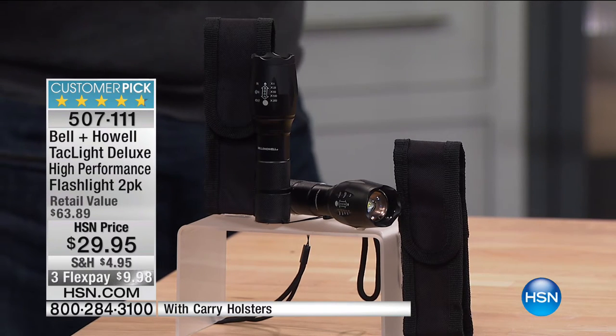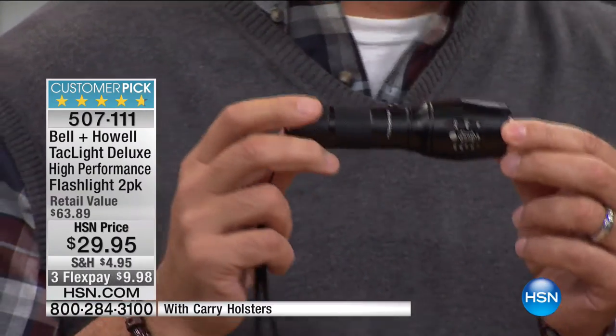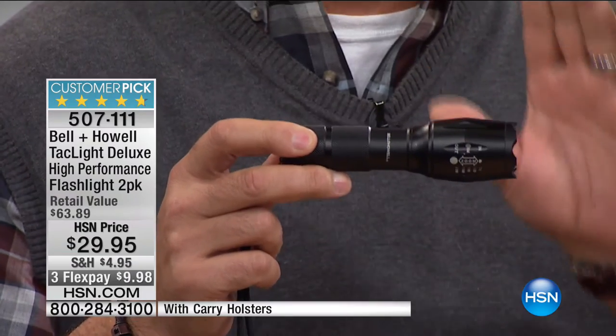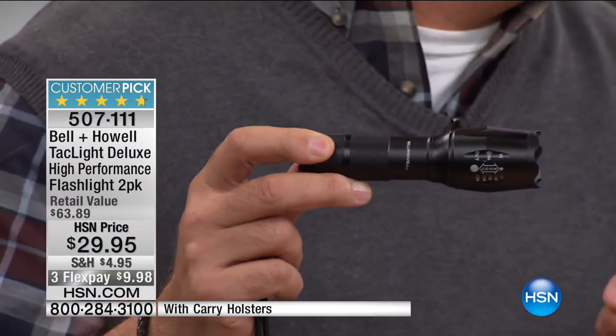They're $9.98 on three flexible payments. Without a doubt, it's hard to keep these in stock. This flashlight is made of military-grade aluminum — tough, rugged, going to last and last. You're getting two of them. This is one of the only flashlights I've ever seen with a zoom feature. The bulb inside is not a bulb at all — it's what we call an SMD LED, Surface Mount Device LED. It's like a computer chip. When I pull this end, it zooms the light: from a huge floodlight covering a massive area, into something that is just an amazing spotlight.